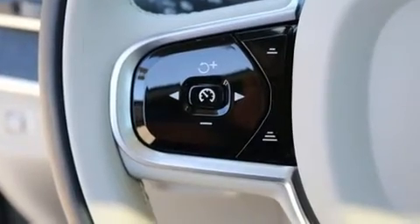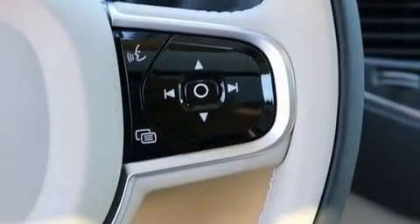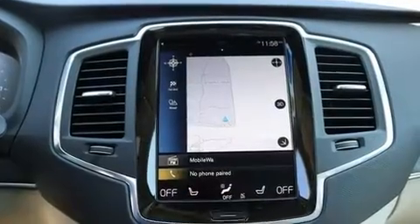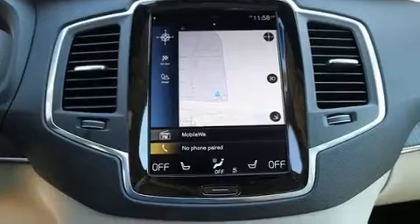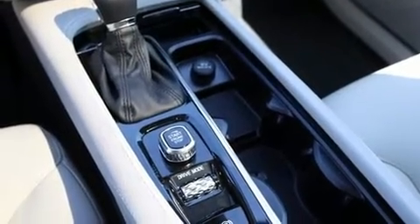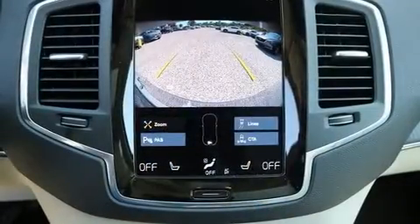Volvo also prioritized safety and security by including dual front impact airbags with occupant sensing airbag, front side impact airbags, traction control, brake assist, anti-whiplash front head restraints, a security system, and four-wheel disc brakes with ABS.